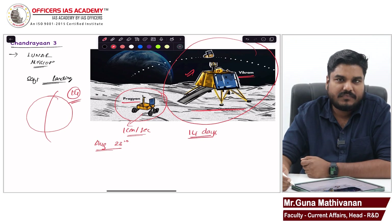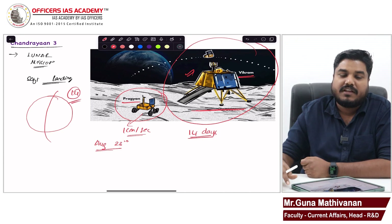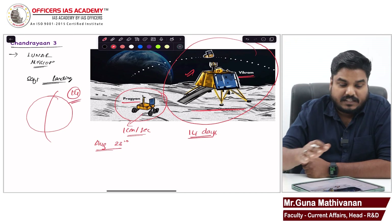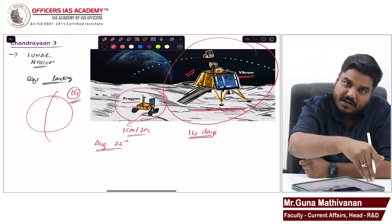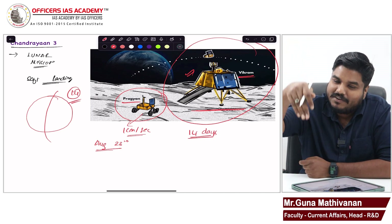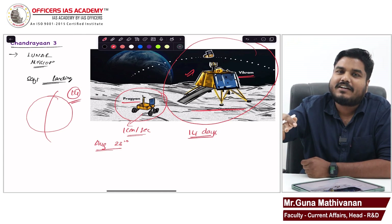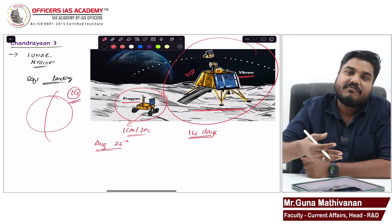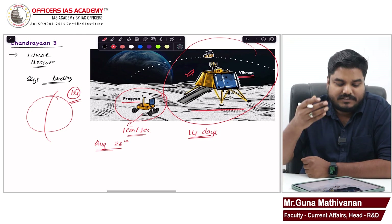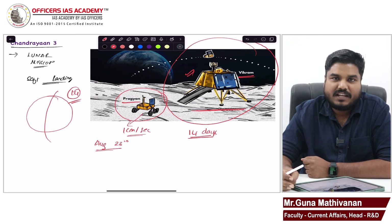Another objective was to rove the rover on the moon. This rover is a robot that will understand the chemical composition, physical parameters, and thermal parameters of the surface of the moon. The surface of the moon has very high temperature, but when you go deeper the temperature drastically falls — unlike Earth where temperature increases as you go deeper. On the moon, the surface is hot, inside it is cold, and then it becomes hot again. These three objectives of Chandrayaan 3 were all achieved.